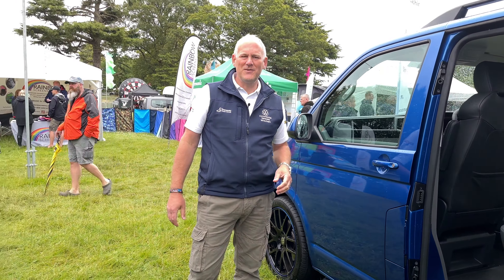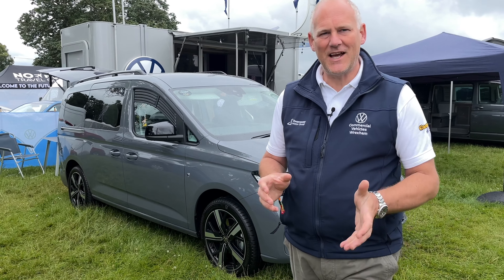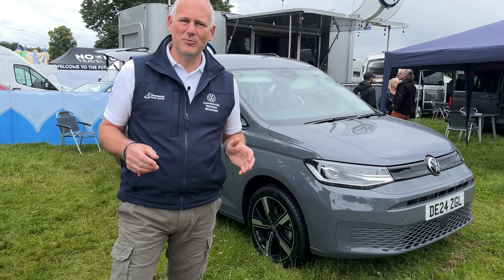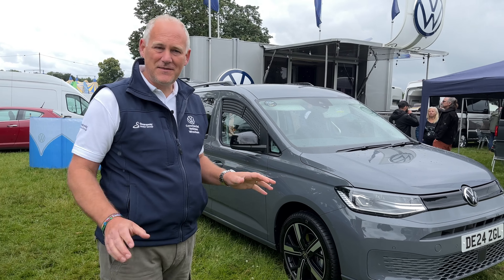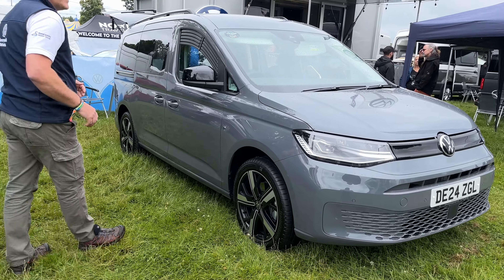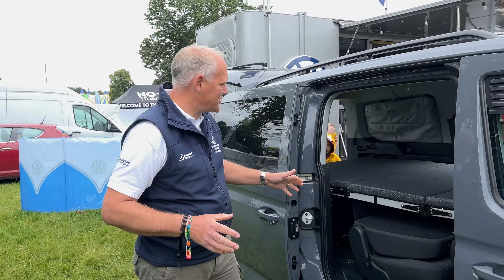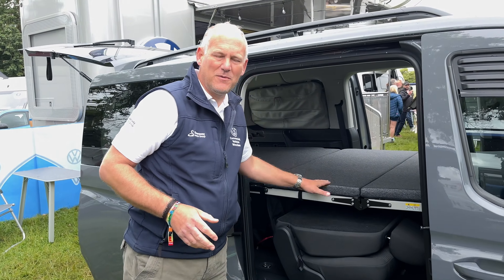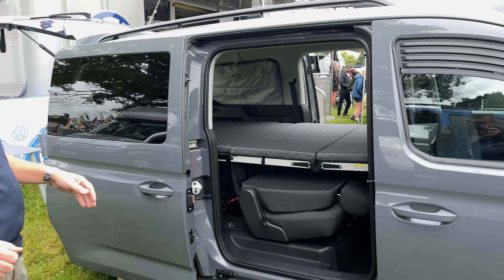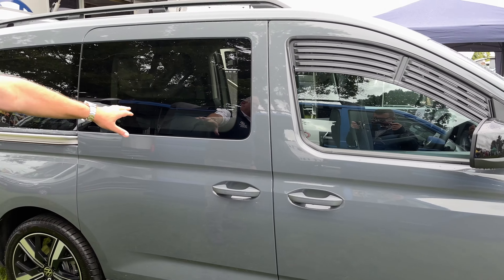We might try and keep this Combi at Wrexham for a while rather than selling it, because there won't be any more coming off the production line. Next up is the Caddy California — a vehicle that doesn't always get huge interest but this weekend it's had loads of attention. The colour combination has really set that off, and lots of people have been admiring the space in the back. We've had it set up in bed format all weekend and had loads of positive comments.